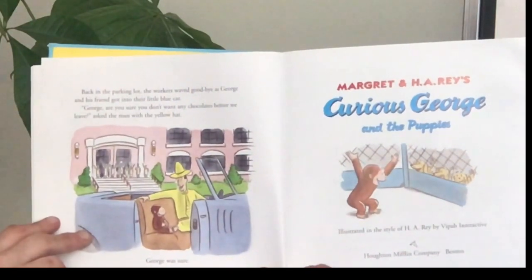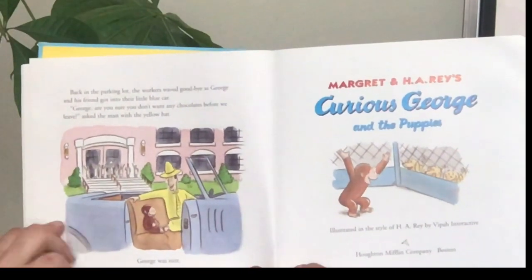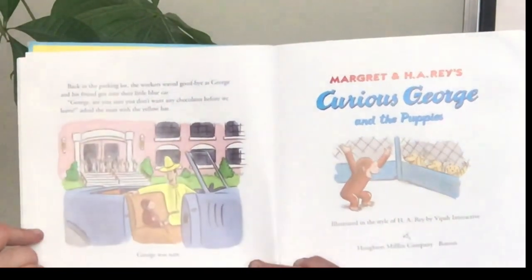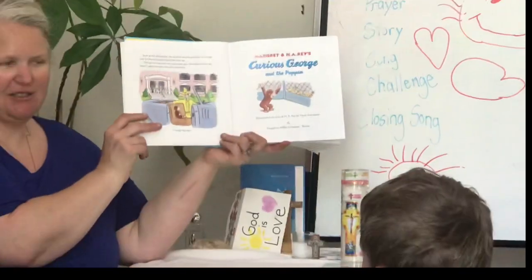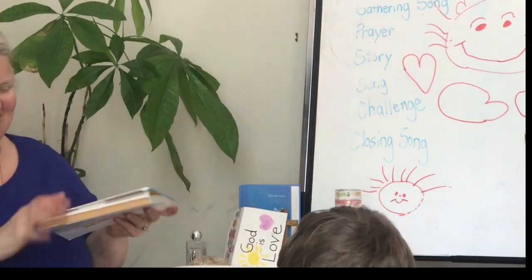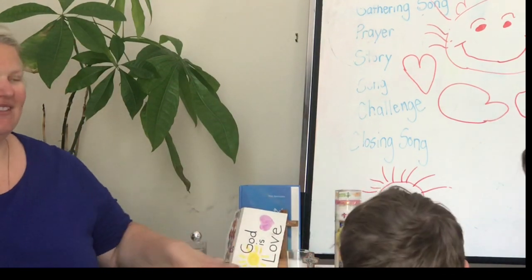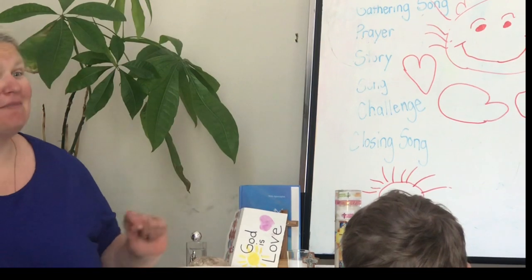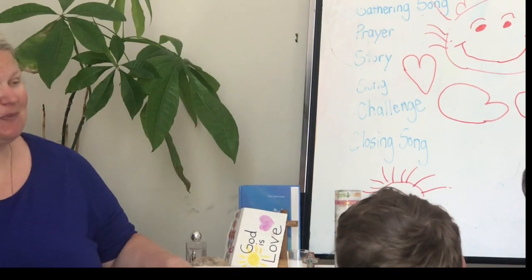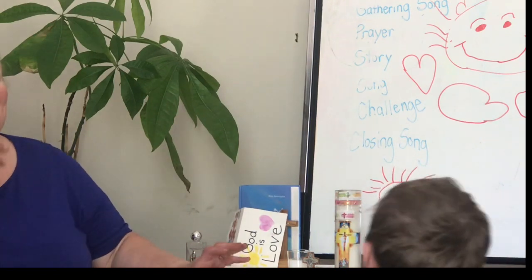Back in the parking lot, the workers waved goodbye as George and his friend got into their little blue car. "George, are you sure you don't want any chocolates before we leave?" asked the man with the yellow hat. George was sure. How come he didn't want any chocolates? Because he had a tummy ache — he ate too many. Remember in the book, some made it into the boxes and some made it into George's belly. I think all of the banana cream made it.